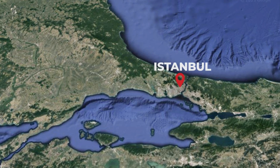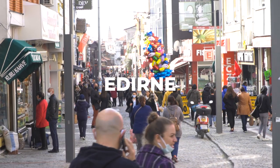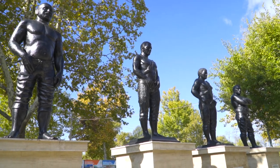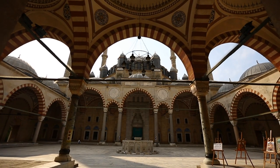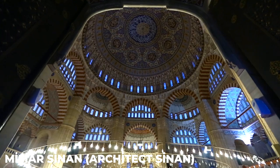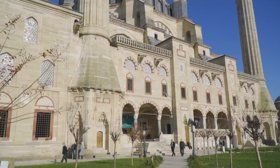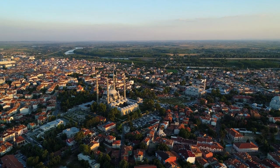Edirne is a border city with Bulgaria and Greece and is a hidden gem waiting to be discovered. The city has a rich history and is home to some of the most impressive architectural and cultural landmarks in Turkey. One of the most famous landmarks in Edirne is the Selimiye Mosque, a masterpiece of Ottoman architecture and a UNESCO World Heritage Site, built in the 16th century by the famous architect Mimar Sinan under the orders of Sultan Selim II, son of Sultan Suleiman the Magnificent. This mosque is considered one of the most significant works of Islamic architecture in the world, and its impressive dome and towering minarets can be seen from miles away.